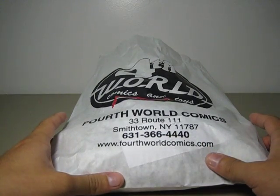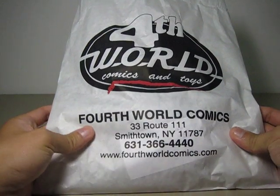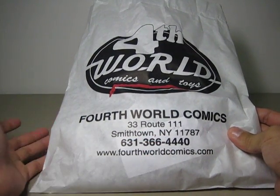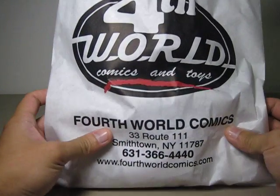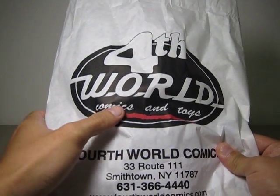Here's the bag from my local comic shop. This is the 4th World Comics located in Smithtown, New York — on Long Island. There's a phone number on the website. Here is their logo: 4th World Comics and Toys.